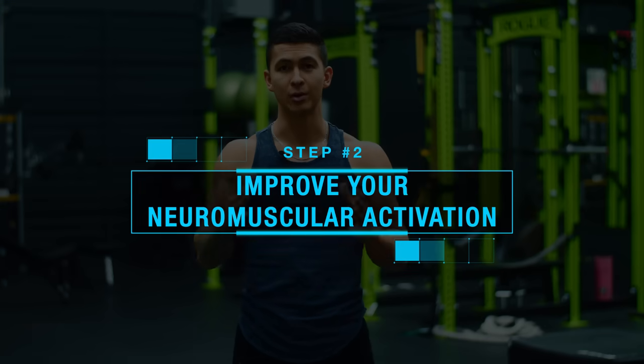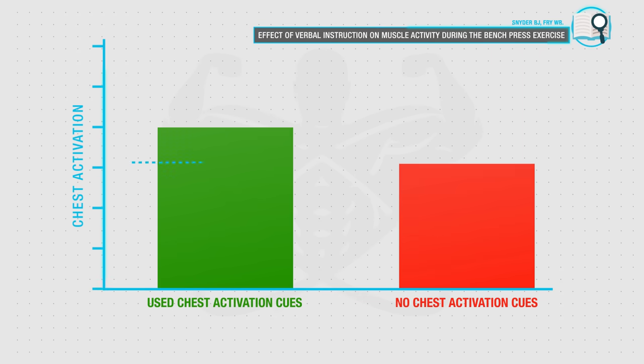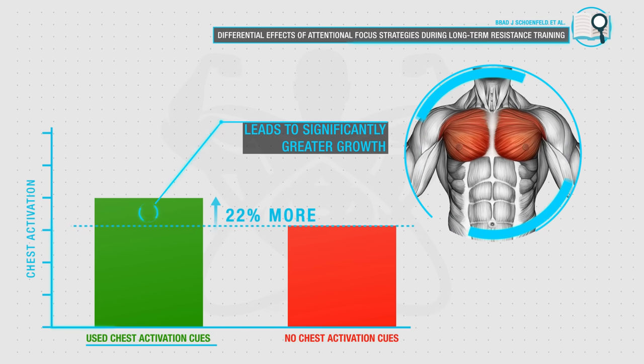Even if you're executing the bench press with proper form, chances are you still aren't using your chest as much as you could be — which is where improving chest activation becomes important. In one study from the Journal of Strength and Conditioning Research, even well-trained athletes were able to boost chest activation by 22 percent simply by using a few chest activation cues during the bench press. A 2018 paper by Dr. Schoenfeld also indicated that boosting neuromuscular activation and the mind-to-muscle connection leads to significantly greater growth.